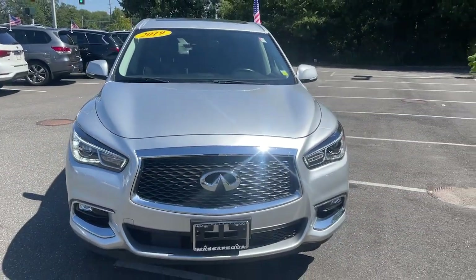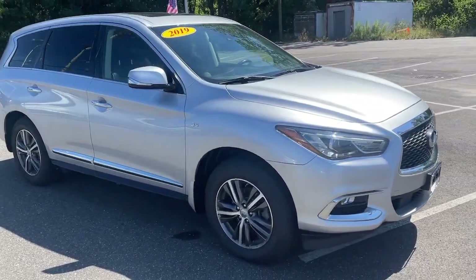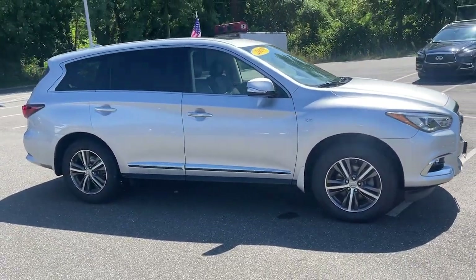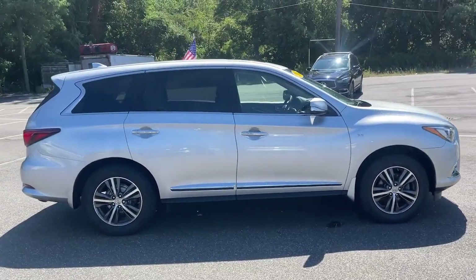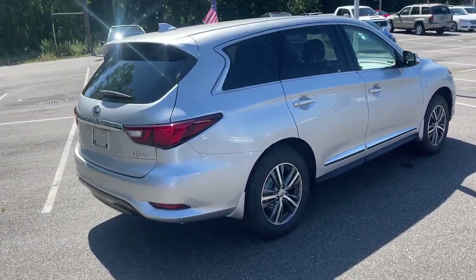Get a feel for the 2019 Infiniti QX60. This vehicle is an outstanding buy with fewer than 35,000 miles on the odometer. Enjoy every adventure to the fullest in this safe and luxurious QX60.